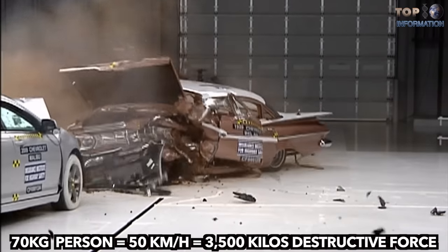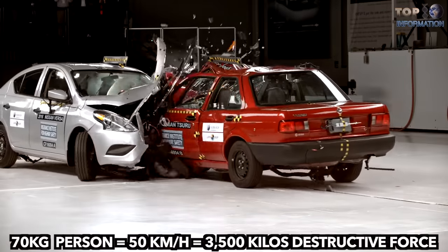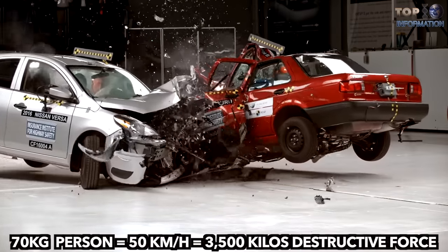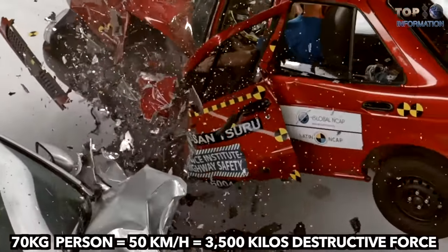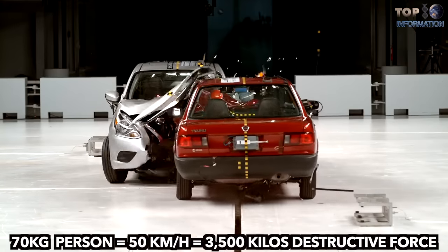If an adult weighing 70 kilos does not wear the safety belt, then in a car crash at 50 kilometers per hour, that person will impact with a destructive force equal to 3,500 kilos.